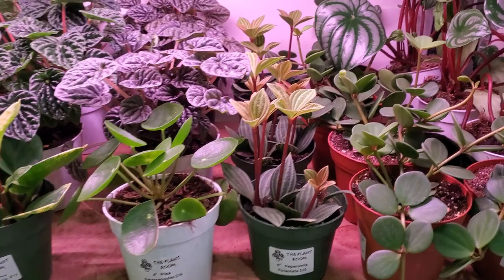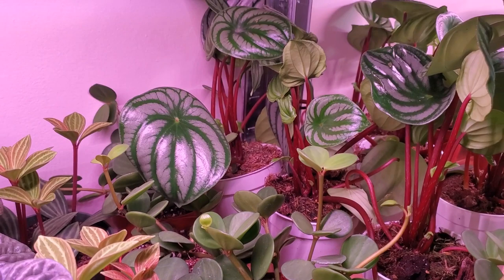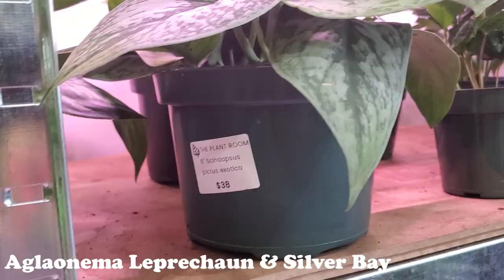Some beautiful watermelon peperomia. Look at these different types of aglaonemas — Leprechaun, Silver Bay. Such gorgeous leaves. Scindapsus — look at those gorgeous leaves.